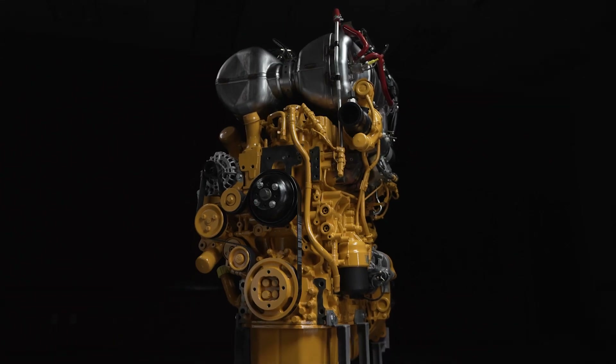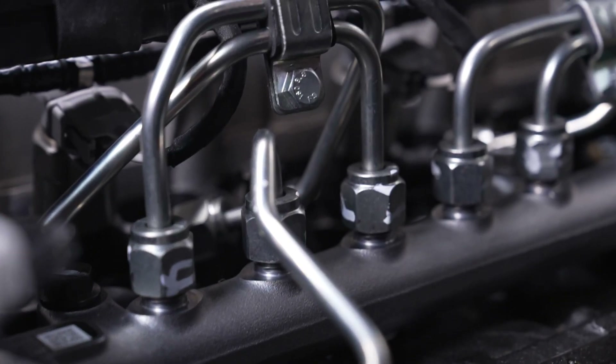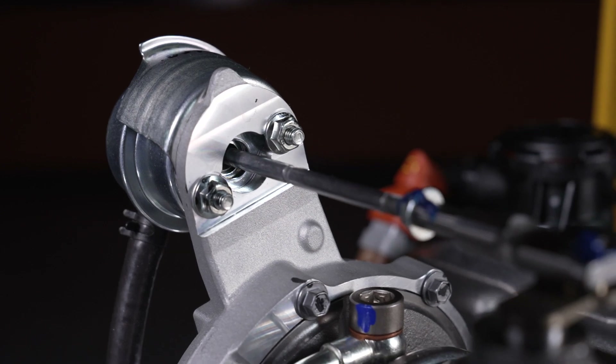The JD-4 boasts a clean sheet design, combining the best of John Deere technologies and software with an advanced engine architecture for a streamlined solution.